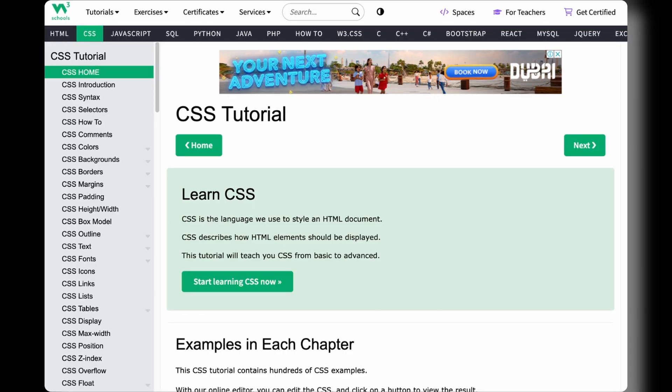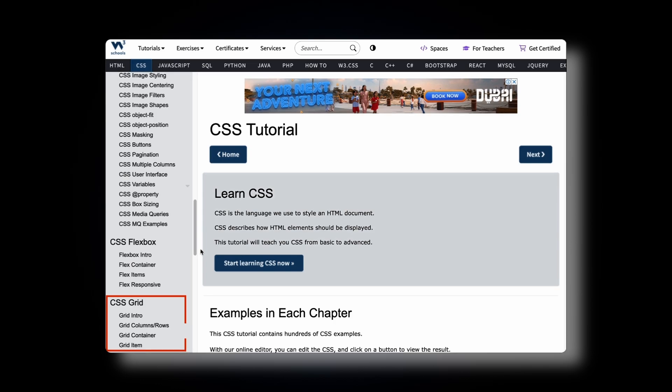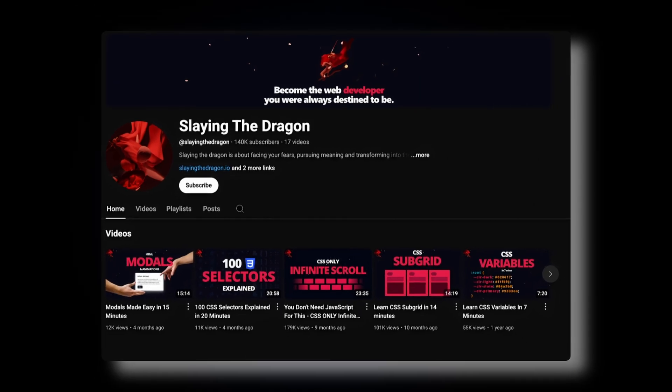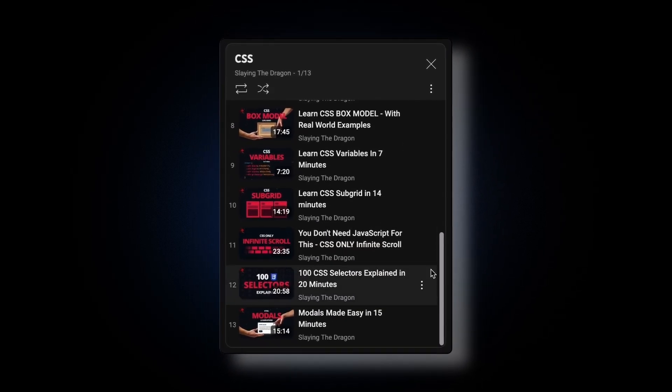For CSS, I recommend learning from W3Schools. It allows you to practice each concept while learning. CSS is not as simple as HTML — your understanding will develop with time. Two things to keep in mind: number one, don't get stuck here — just learn up to CSS Grid on W3Schools. Number two, there is a YouTube channel called Slaying the Dragon. They have explained important CSS topics like CSS Grid, CSS Flexbox, CSS positions, and so on. Watch their videos — they offer better explanations than W3Schools or anyone else.